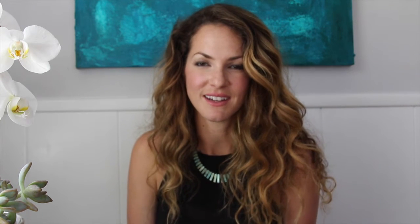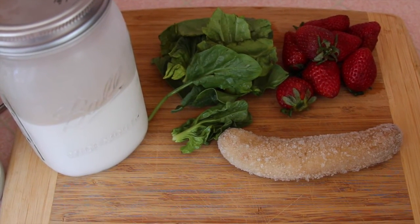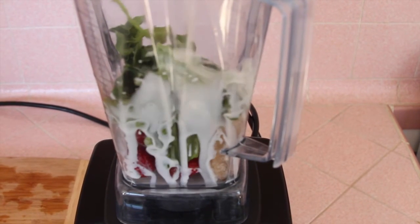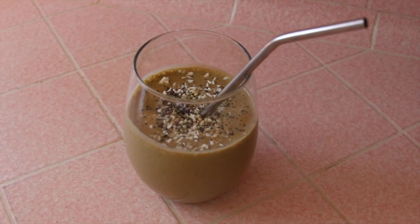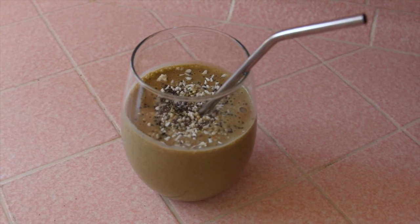Here's the smoothie I make — well, it's not even green. Here's the smoothie I make that has vegetables in it. I'm using homemade almond milk, organic spinach, strawberries, and a frozen banana, and I put all of those things into the blender and blended on high until nice and smooth. And there's the final product with some chia seeds, hemp seeds, and coconut on top.